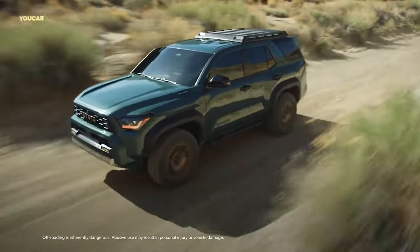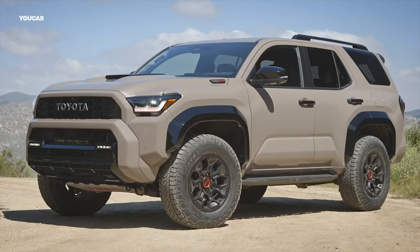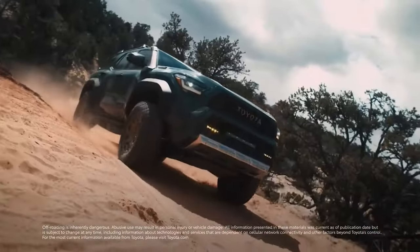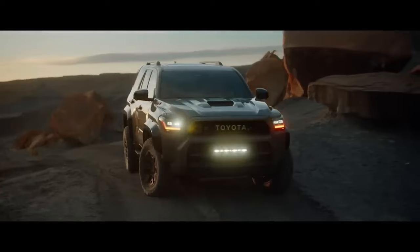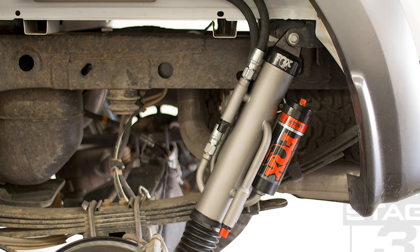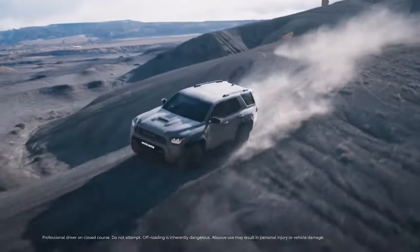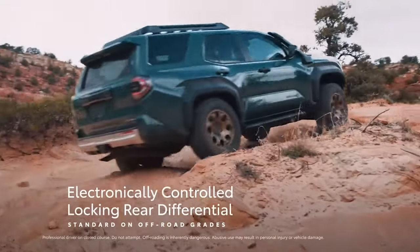And if you thought that was impressive, wait until you hear about the all-new Trailhunter grade. It's not just a vehicle, it's a statement — with a lifted suspension featuring Old Man Emu shocks, practically begging for those epic overlanding journeys. And let's not forget about the TRD Pro, the adrenaline junkie of the 4Runner family. Drawing inspiration from legendary Baja races, it's equipped with a lifted suspension boasting adjustable Fox shock absorbers, screaming for heart-pounding off-road adventures.